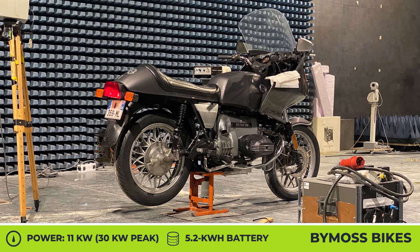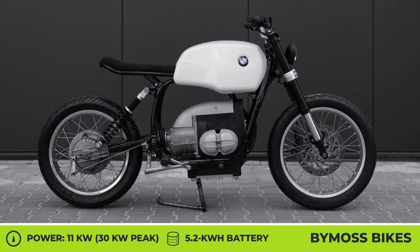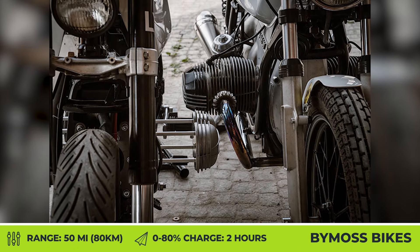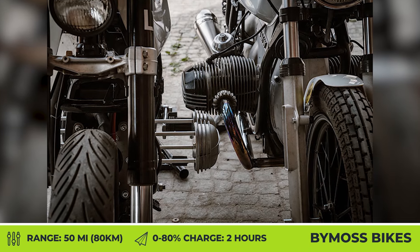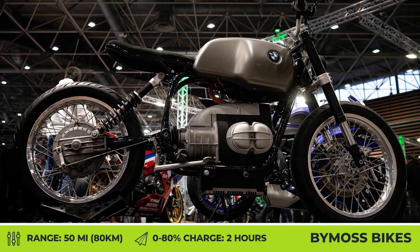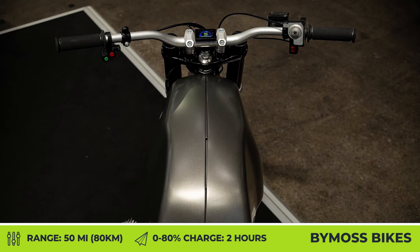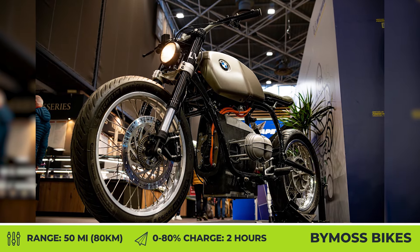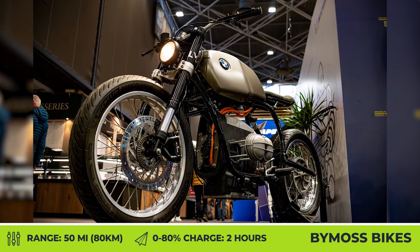The company installs an 11-kilowatt electric motor and a clutch adapter that works with the original gearbox. As a result, you get a powertrain that puts out 30 kilowatts at 7,500 RPM. The motor is hooked up to a 5.2-kilowatt-hour battery pack hidden inside the original gas tank area. According to the manufacturer, the battery weighs about 50 pounds and can provide up to 50 miles of riding. Through the integrated charger, the 80% state of charge can be restored in just two hours.